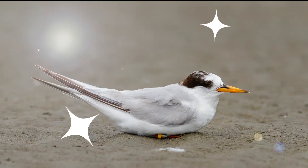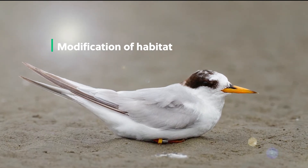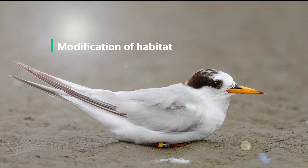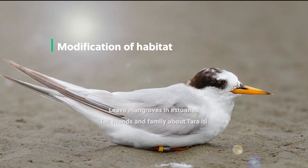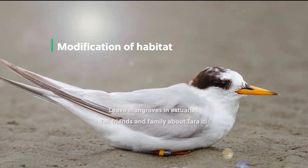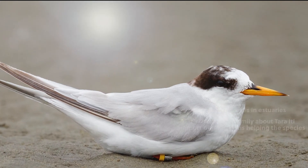Problem! Modification of habitat, including foraging spaces, breeding spaces, and roosting habitat, reduces the ability of the bird to eat, breed, and sleep. Solution! Leave mangroves in estuaries. Make sure your family isn't contributing to loss of habitat. Tell your friends and family about Tāra'iti and support the organisations that are trying to look after fairy terns.